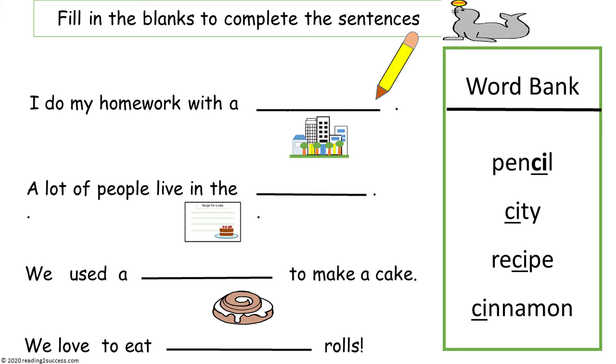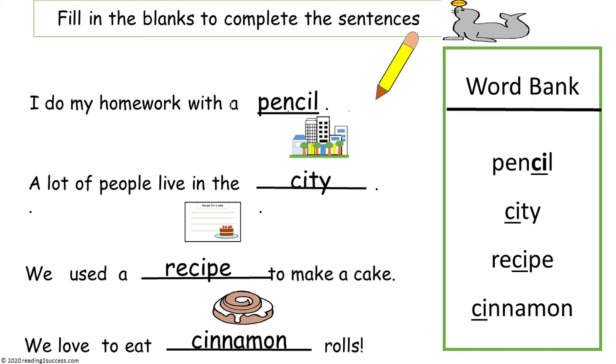Now have kids fill in the blanks to complete the sentences. First go over the word bank: pencil, city, recipe, and cinnamon. Then read the sentences: 'I do my homework with a ___.' 'A lot of people live in the ___.''We used a ___ to make a cake.' 'We love to eat ___ rolls.' The answers use pencil, city, recipe, and cinnamon.